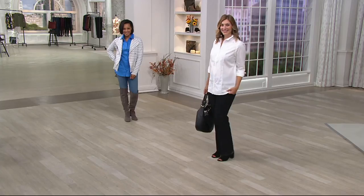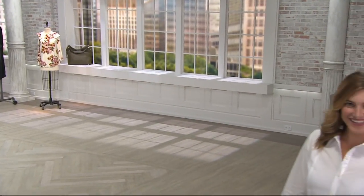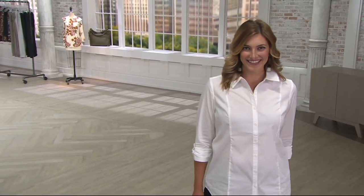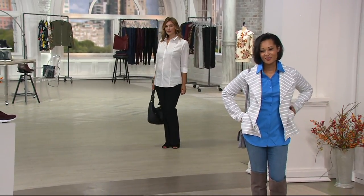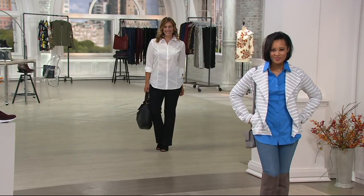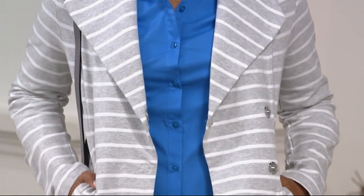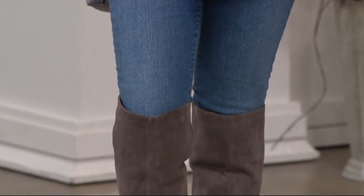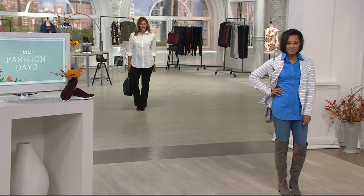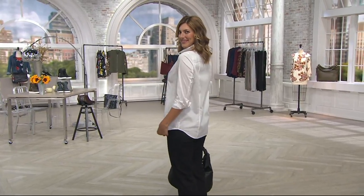Bonnie is out here wearing a medium, and Tara is wearing an extra small. Bonnie's wearing it simply as a classic white shirt with a dark jean — she could be going to the office, shopping, or just looking like that wonderful lady walking down the boulevard with her fabulous handbag. Tara has it on with some new boots — over-the-knee boots are almost here! All the footwear you're seeing today is either available now or will be very soon, so keep checking back on QVC.com.